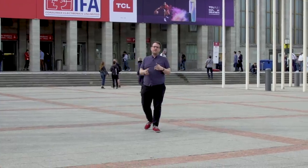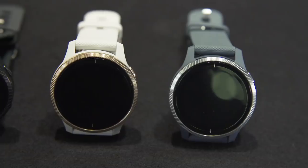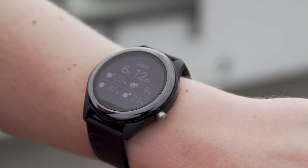Here at IFA 2019, we've had a fair amount of wearables launches from the names you would expect: Garmin, Withings, Fossil, and even Asus. All of these companies are promising that their technology will make you fitter, healthier, happier, and more productive. But it got me thinking — what exactly is the future for these devices?